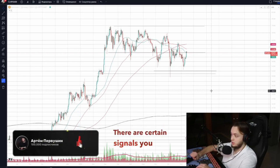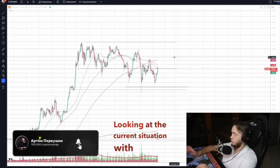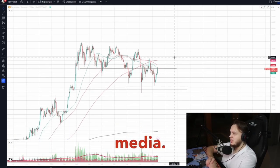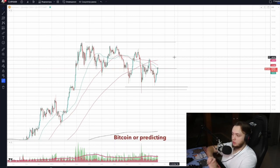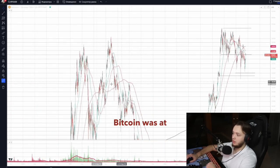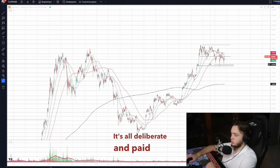Looking at the current situation with Bitcoin near its highs, you'll notice something interesting in financial media: no one's urging people to buy Bitcoin or predicting sky-high prices. There are no buy-now calls at all. This isn't coincidental. Previous publications, when Bitcoin was at highs or lows, had specific messages. It's all deliberate and paid for.